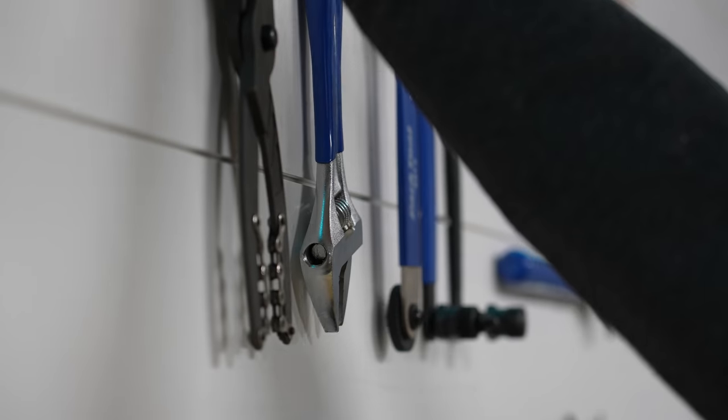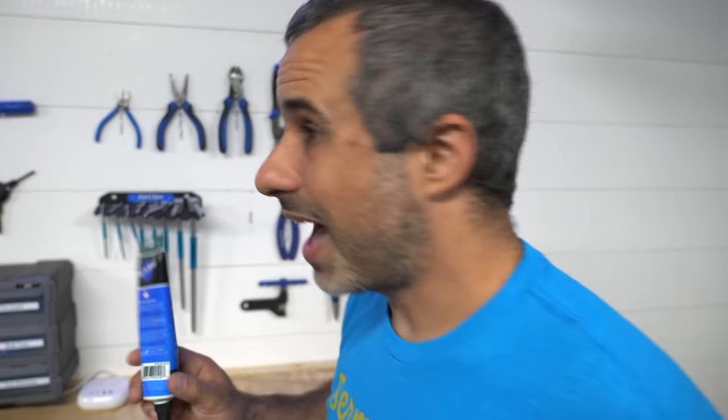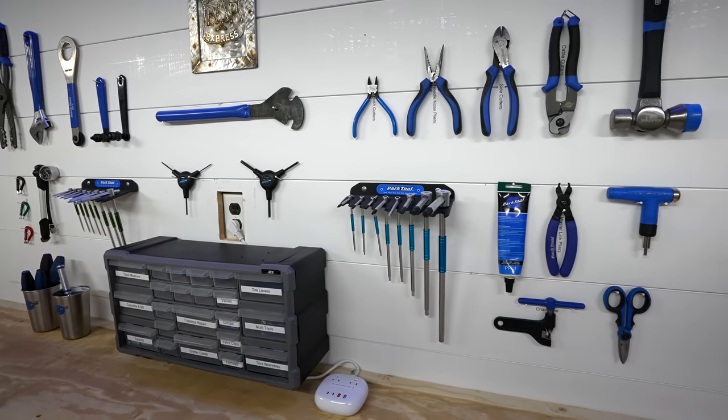Without fail, every single time I show somebody the shop, they say it'd be a shame if those tools walked off. Aren't you afraid of people stealing tools? And no, I'm not. First of all, if somebody steals a tool, we're going to know who it was. If you want to steal a half-used tube of grease, there are cheaper ways to do it than to rent an entire house.